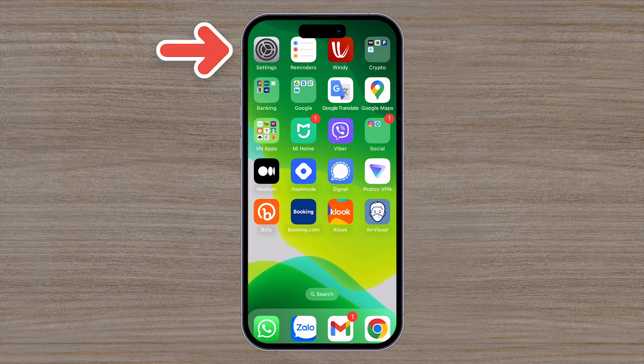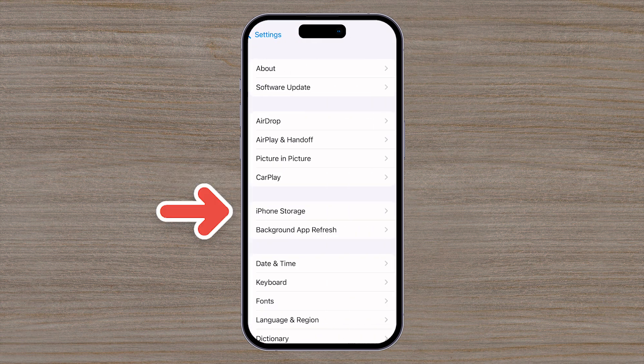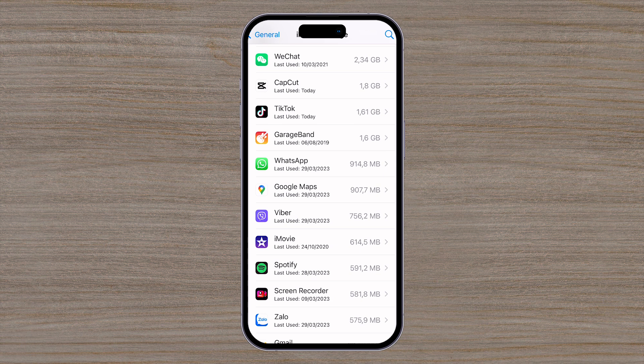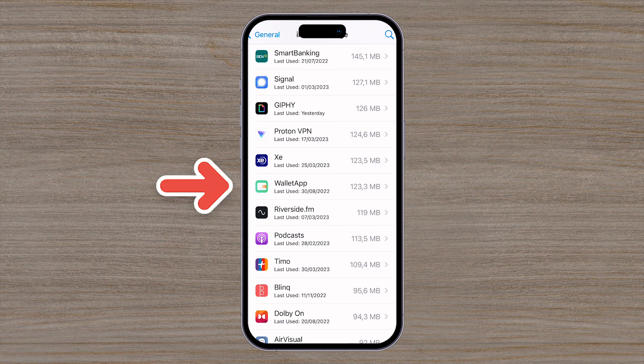Unlock your iPhone and find Settings. After that, scroll down to General. Next, select iPhone Storage. Here you will see how the storage of your phone is managed. As you scroll down through your apps, you will see the last use date as well as the size of the application. For example, I haven't used this Wallet app since last year.